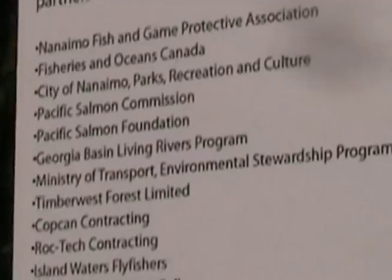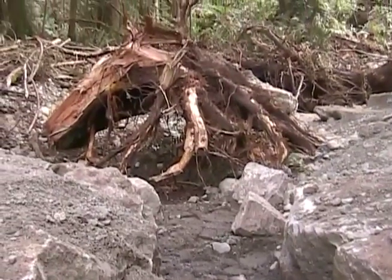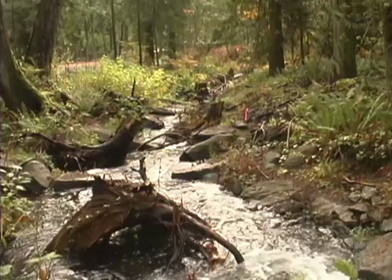Timberwest Forest Company has donated $70,000 annually for 10 years to the Pacific Salmon Foundation for projects on the east coast of Vancouver Island. About $10,000 of that was channeled into the Millstone channel, helping out in construction.